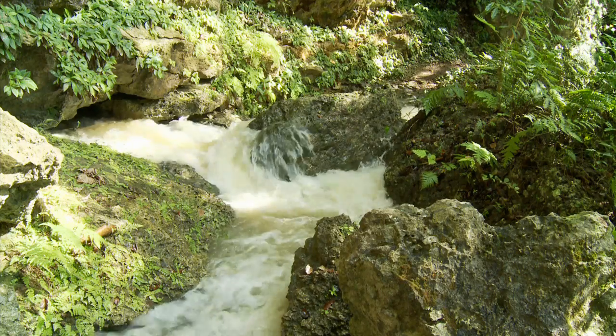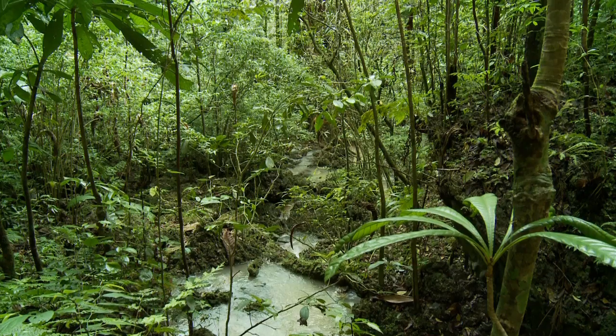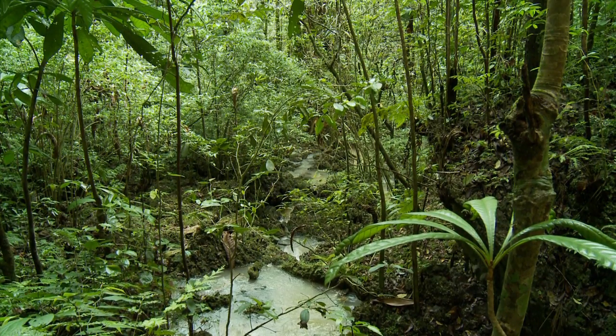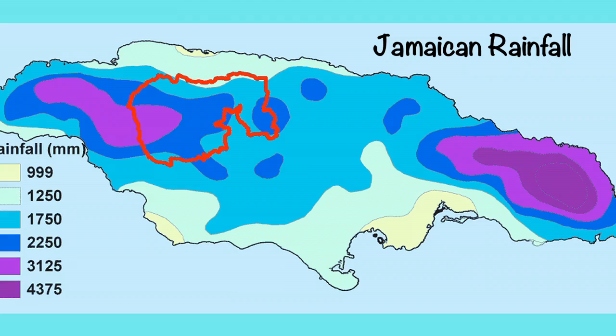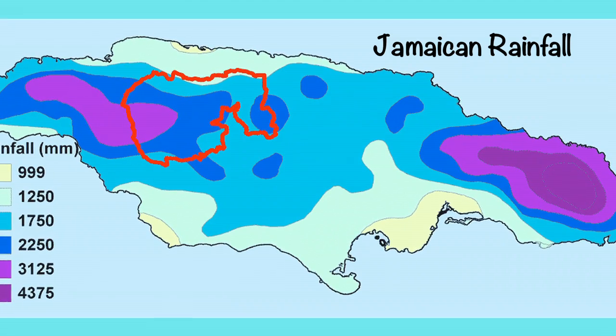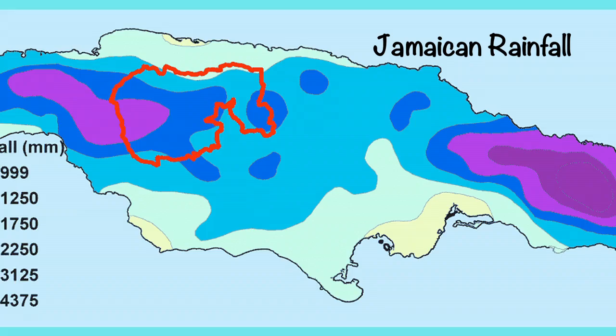This underground reservoir supplies Jamaica with 40% of its fresh water, supplying six Jamaican parishes and well over a half million Jamaicans and hundreds of thousands of visitors who stay in North Coast resorts depend on the water originating in Cockpit Country.